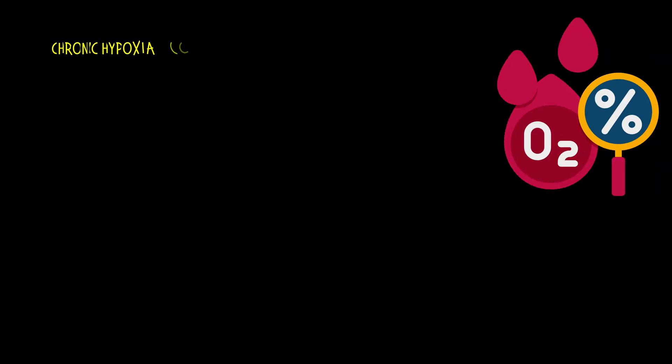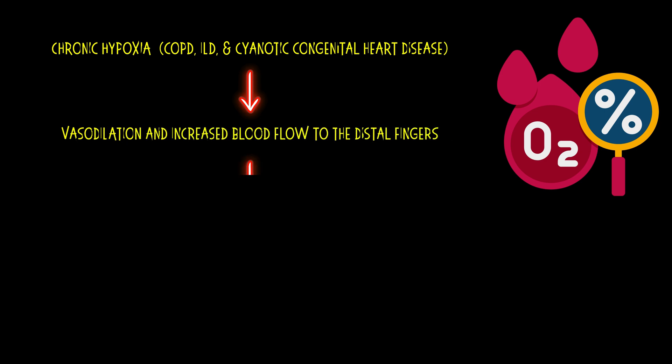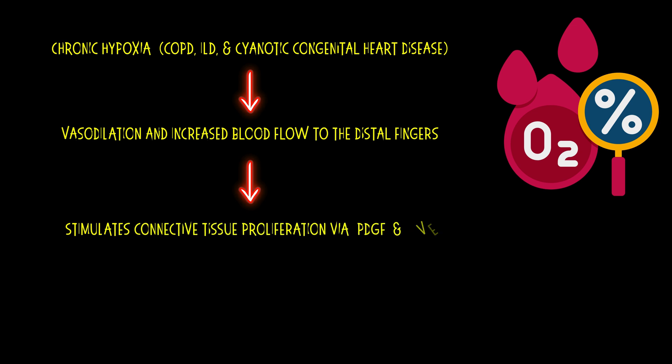Chronic hypoxia, especially in conditions like chronic obstructive pulmonary disease, interstitial lung disease, and cyanotic congenital heart disease, leads to vasodilation and increased blood flow to the distal fingers. This stimulates connective tissue proliferation via platelet-derived growth factor and vascular endothelial growth factor, resulting in clubbing.